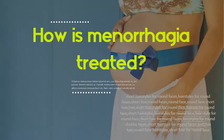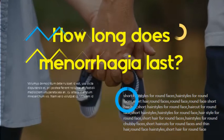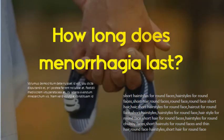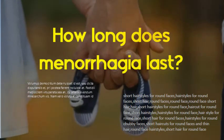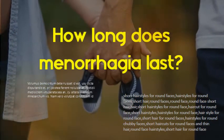How long does menorrhagia last? Usually, menstrual bleeding lasts about four to five days and the amount of blood lost is small — two to three tablespoons. However, women who have menorrhagia usually bleed for more than seven days and lose twice as much blood.